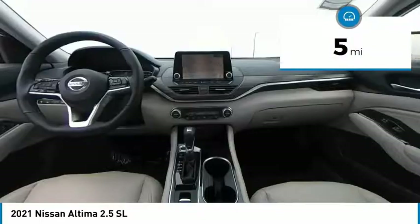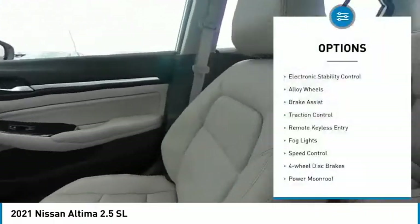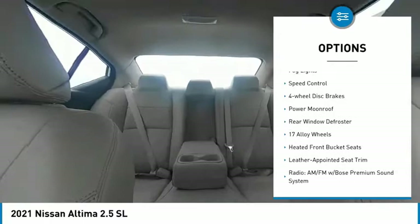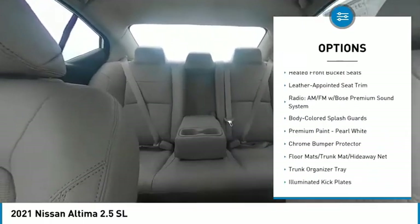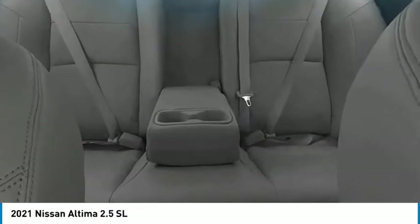This vehicle has less than 100 miles. Here are some of this vehicle's great options: electronic stability control, alloy wheels, brake assist, traction control, remote keyless entry, fog lights, speed control, four-wheel disc brakes, power moonroof, and rear window defroster.